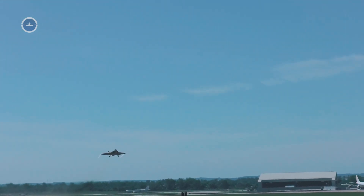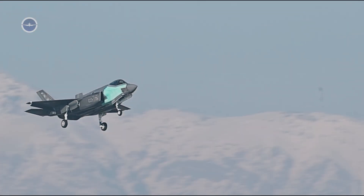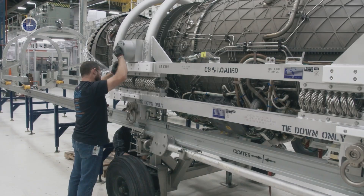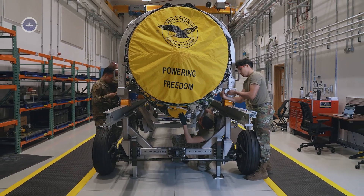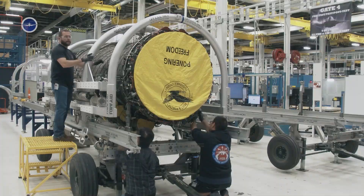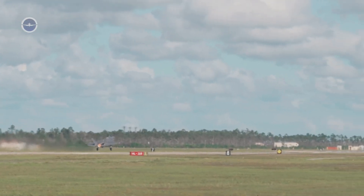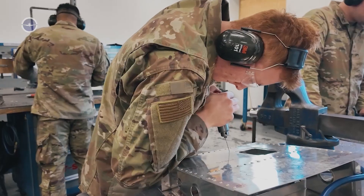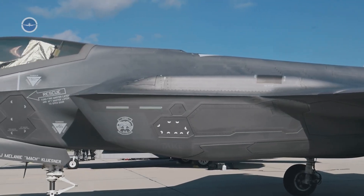The F-35 Lightning II fighter jet is the most expensive fighter procurement program in modern history. Pratt & Whitney, the engine manufacturer for the F-35 Lightning II stealth fighter jet, recently received $3 billion to build hundreds of new engines for the aircraft. According to the contract released on the Department of Defense's webpage, the engine manufacturer was awarded roughly $2.9 billion for the production of 141 new F-135 engines, as well as spare parts and ongoing maintenance support, specifically for the Lot 18 batch of incoming F-35s.